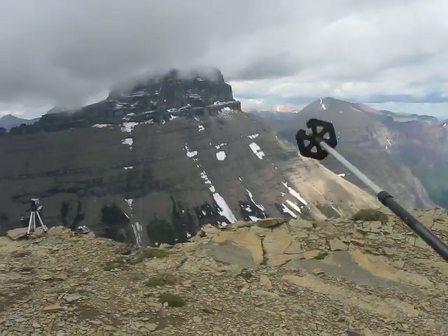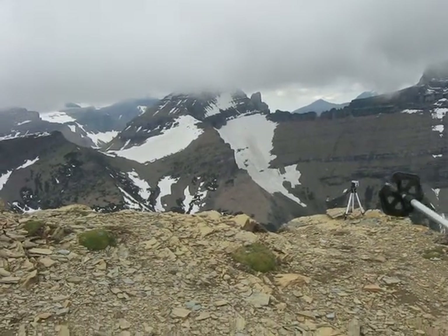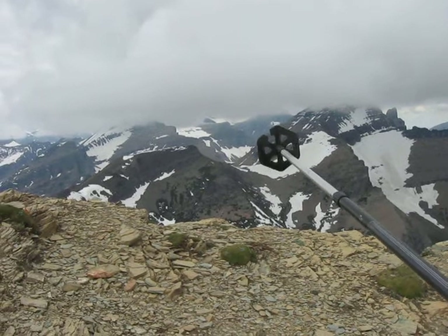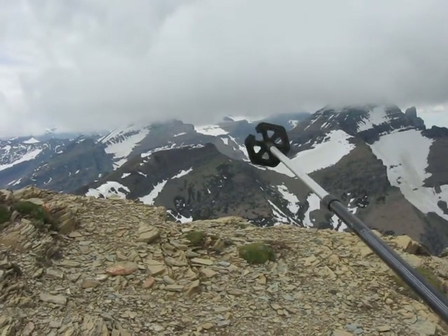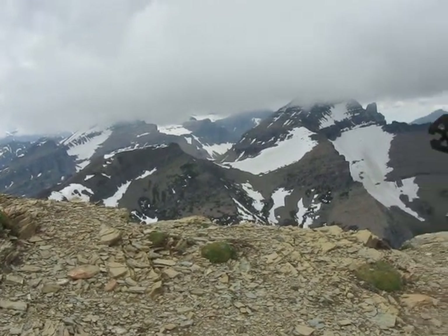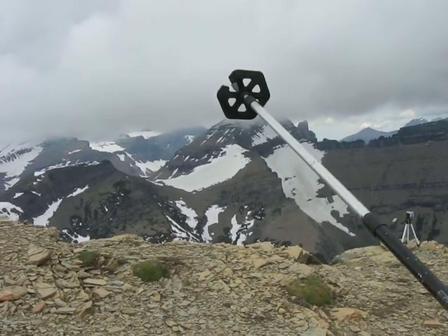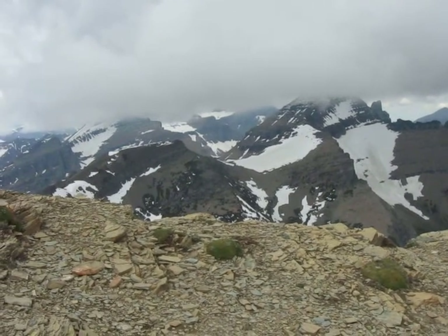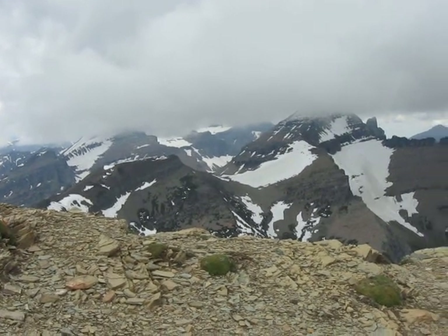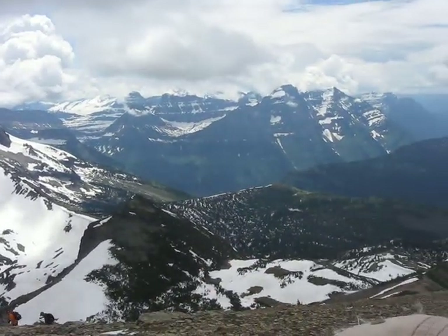Straight over this way is Mount Wilbur. Above the snow field here in the clouds is Iceberg. Below Iceberg in that low saddle, you can just see a pocket of snow — that's Ahern Pass. Then you go to Ahern and Ispaca, though I'd have to look that one up for sure. Going between Iceberg and Ahern back in the distance should be Merritt. Behind Merritt would be Mount Cleveland, another 10,000-footer, and so is Merritt. Zai, the high one there, is a 10,000-footer, and the high one back there is Jackson, also a 10,000-footer.